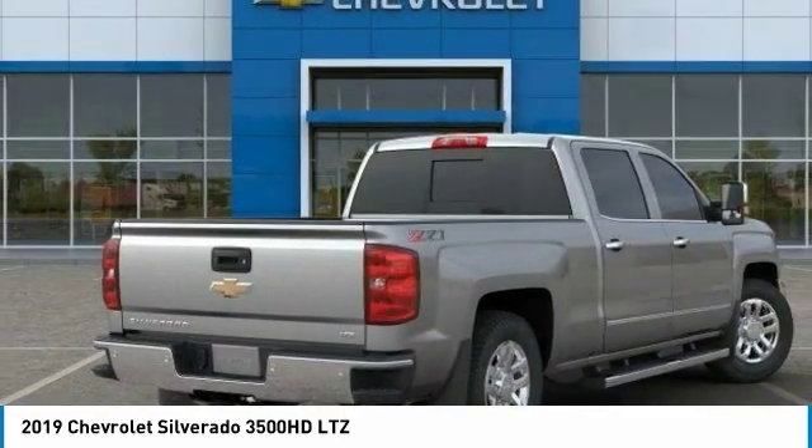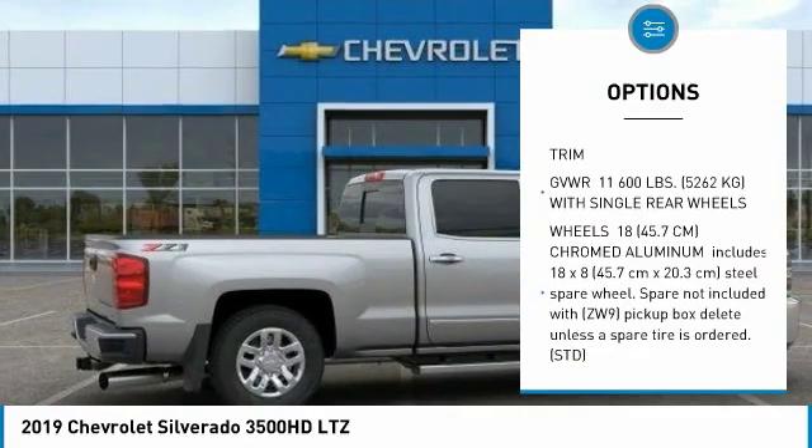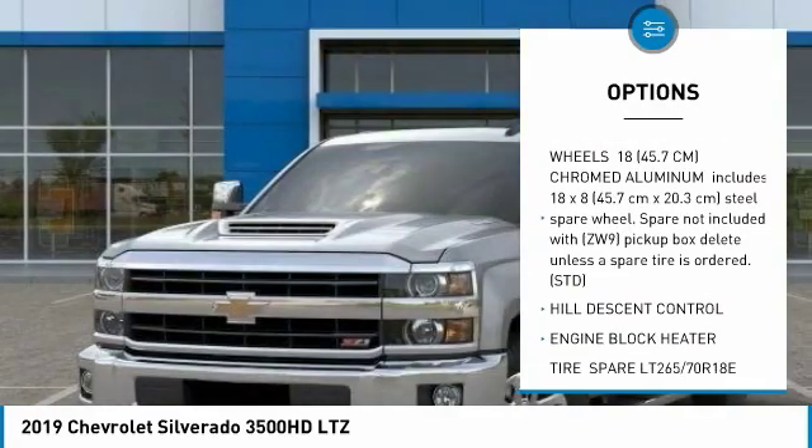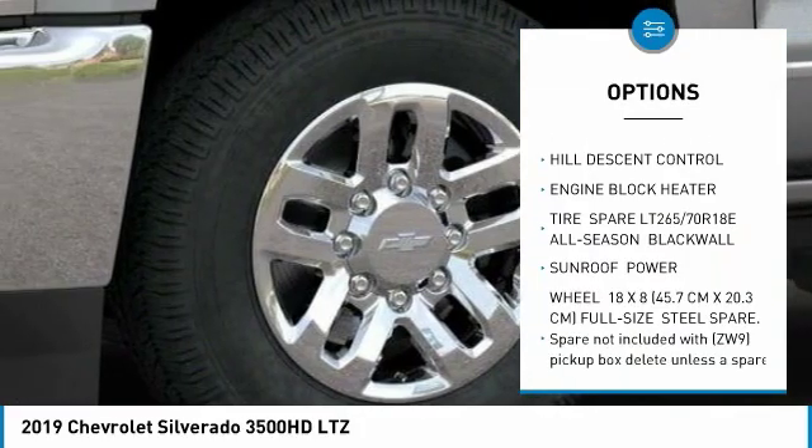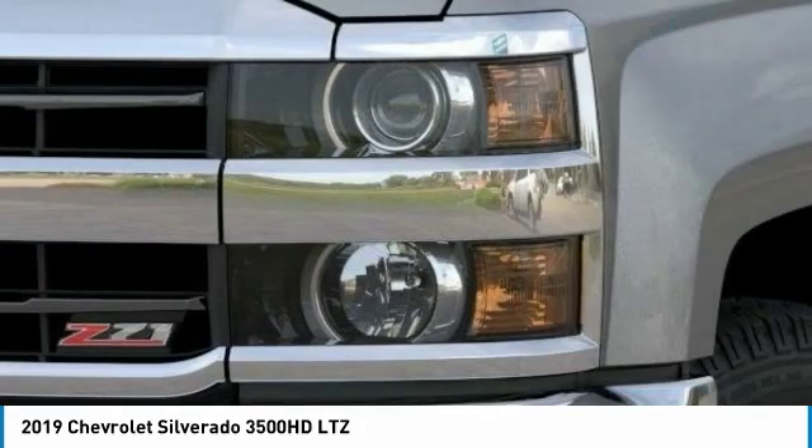Here are some of this vehicle's great options: backup camera, anti-lock braking system, power passenger seat, stability control, traction control, tow hitch, steering wheel audio controls.